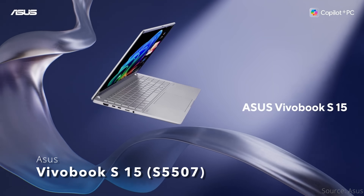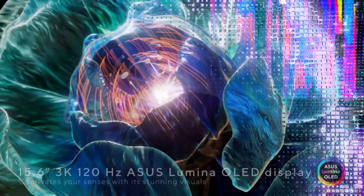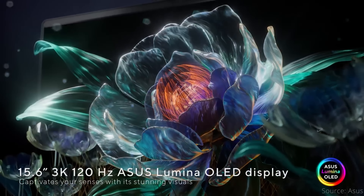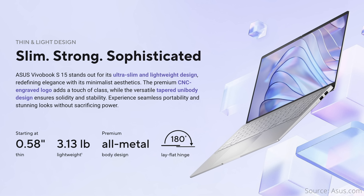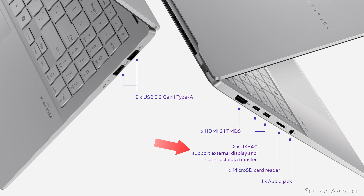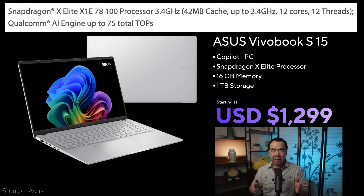Next is the Asus Vivobook S15, the largest laptop on this list with a 15.6-inch OLED display at 2880x1620 resolution and 120Hz refresh rates, but no mention of a touchscreen. The battery is 70Wh, but claimed battery life is on the lower side at 18 hours. However, the laptop has a pretty good weight for its size at 3.13 pounds. Ports include 2 USB-A, 2 USB-C, HDMI 2.1, a 3.5mm audio jack, and a microSD card reader. Price starts at $1,300 with the low-tier X Elite processor, 16GB of RAM, and 1TB of storage.